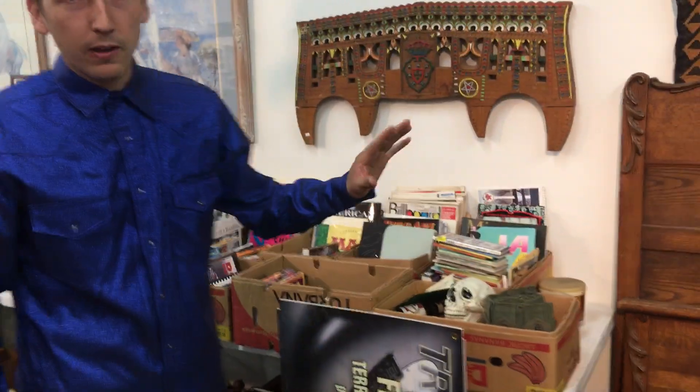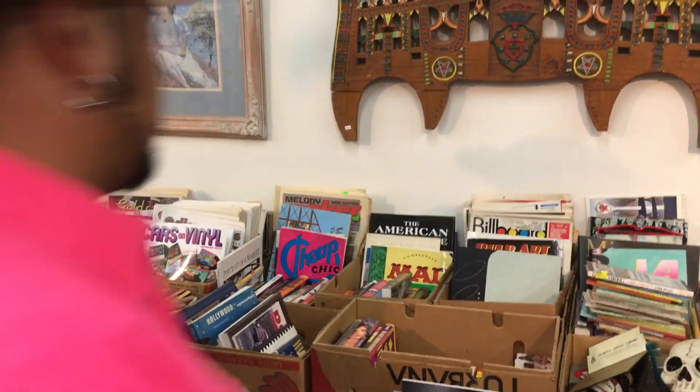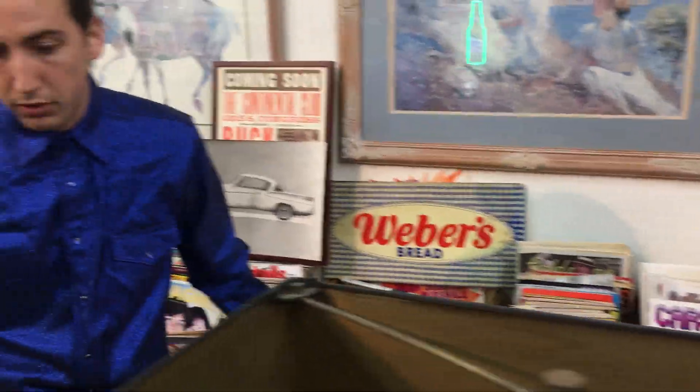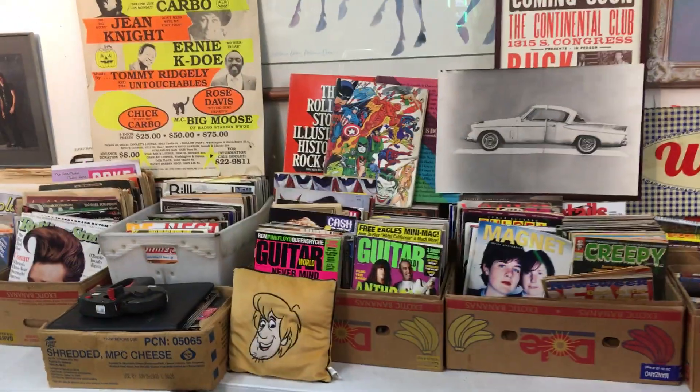A big feature of this sale is the media. We emptied out a storage unit of a musician who had a ton of magazines, records, cassettes, and CDs. We're talking a whole 24-foot truck full — boxes labeled 'mags.' We displayed them all. We got old Rolling Stones, tons of vintage zines, rock and roll fan-made zines, a lot of music memorabilia, books, and pop culture. If you're interested in music, there's lots of cool stuff here.